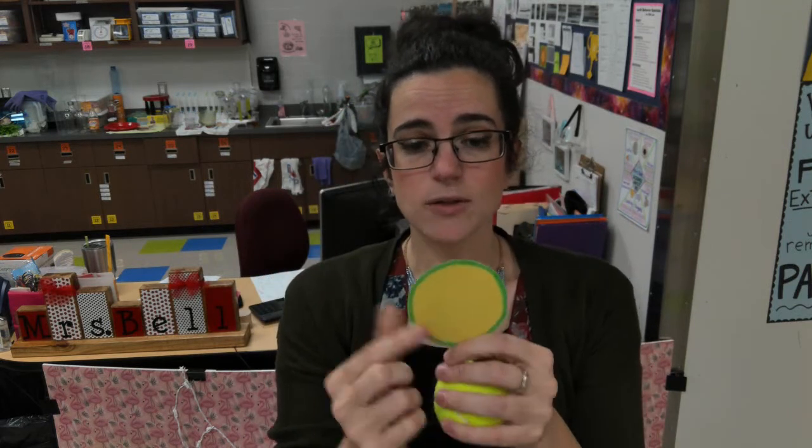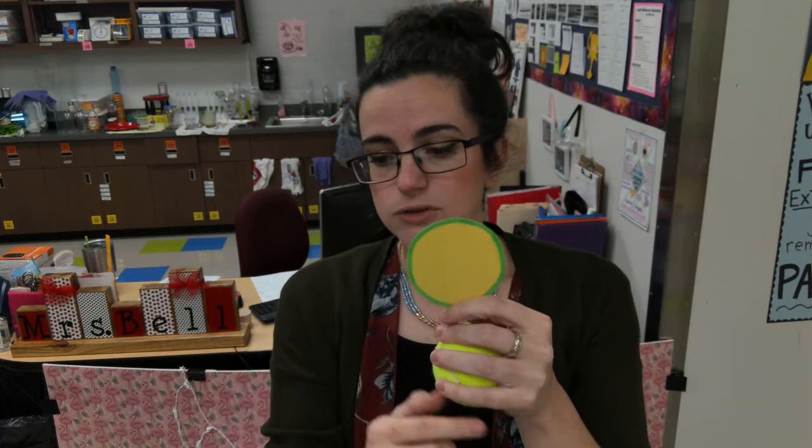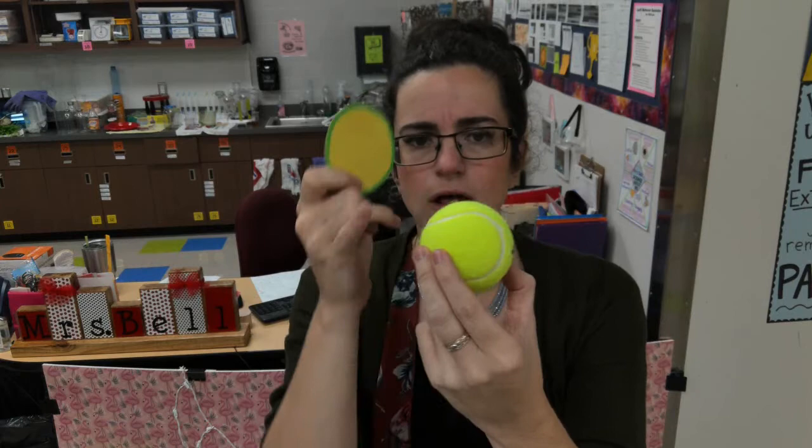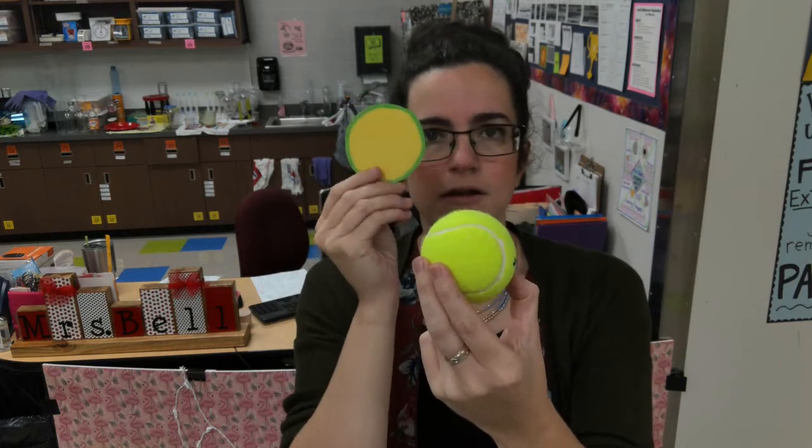Right here I have a 2D circle. You can see the outline of my yellow circle. However, I have a tennis ball and it's the same shape — if I were to take my tennis ball and draw a line on a paper around it, it has that same shape.